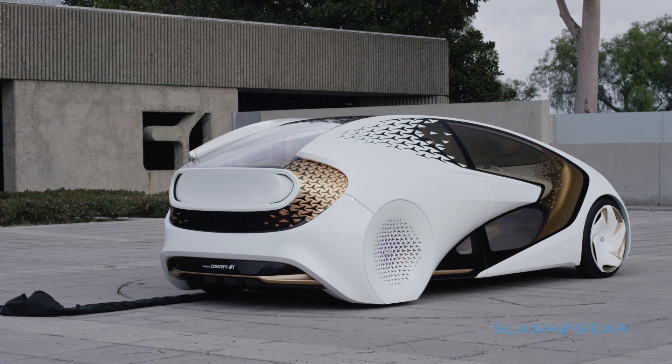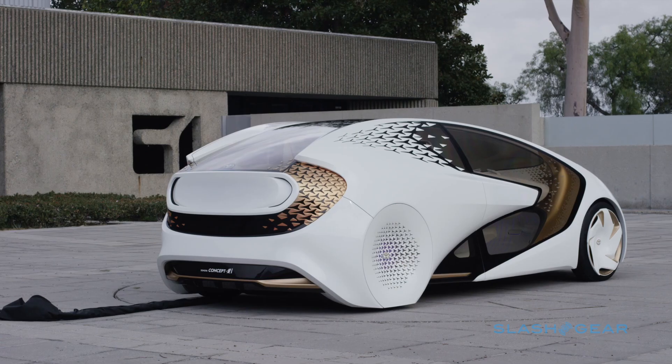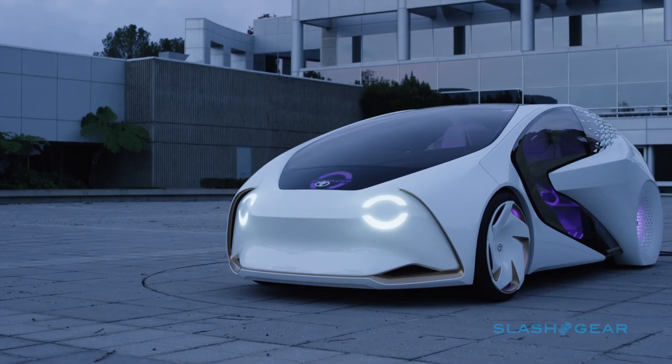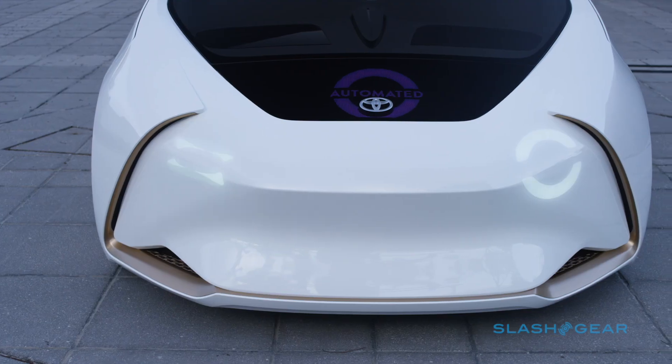Revealed today at CES 2017, the new vehicle prototype aims to usher in autonomous driving with the aid of the driver-vehicle relationship. That includes artificial intelligence called UE, and a whole lot of LEDs.